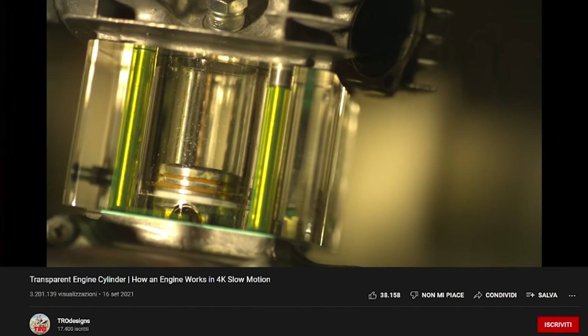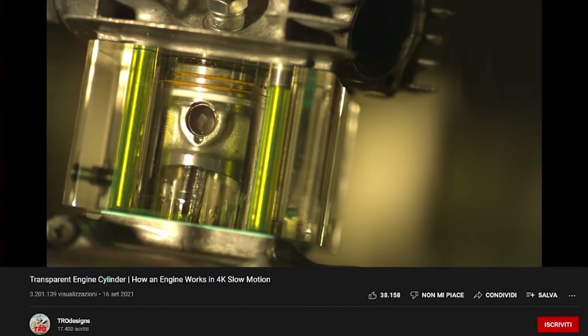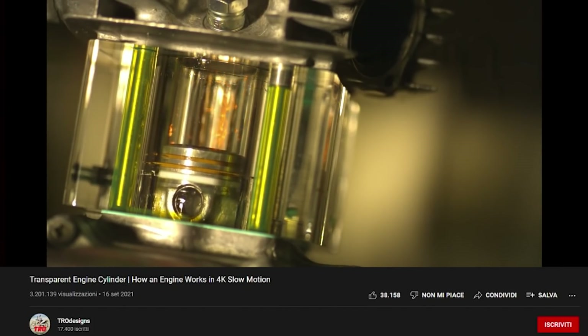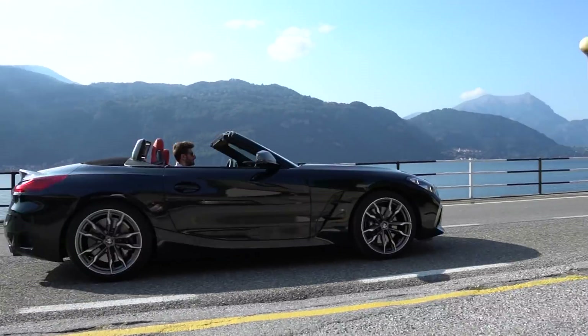The idea behind the internal combustion engine is pretty basic. If you take something flammable and set it on fire, it will produce energy. You mix fuel and air inside a chamber, you compress them, you set them on fire and BOOM! The explosion pushes the piston, which spins a set of gears, which makes the wheels spin. You created motion from combustion.